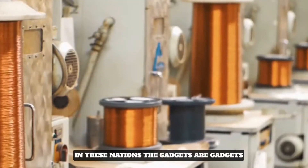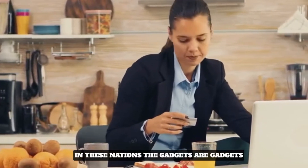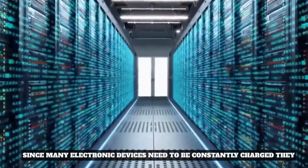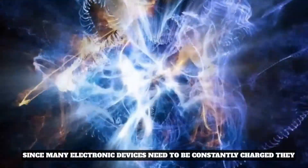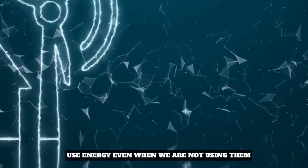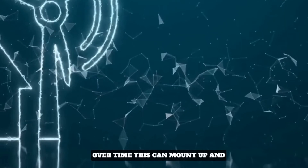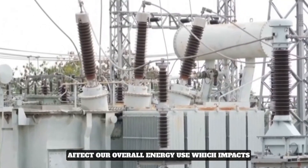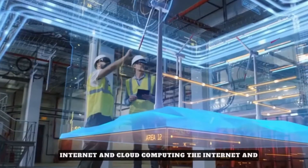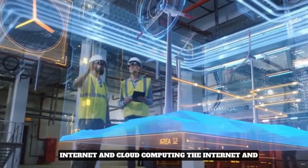Our gadgets' use of energy also influences the environment. Since many electronic devices need to be constantly charged, they use energy even when we are not using them. Over time, this can mount up and affect our overall energy use, which impacts greenhouse gas emissions and climate change.